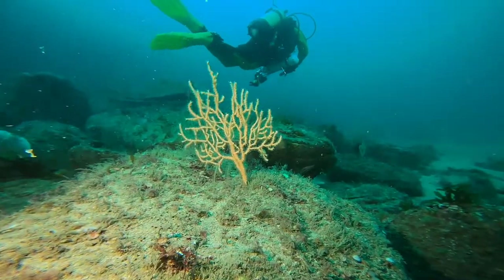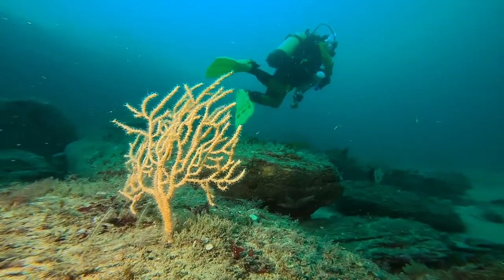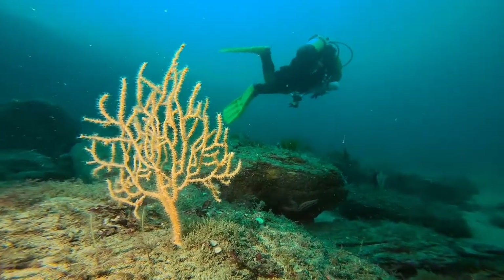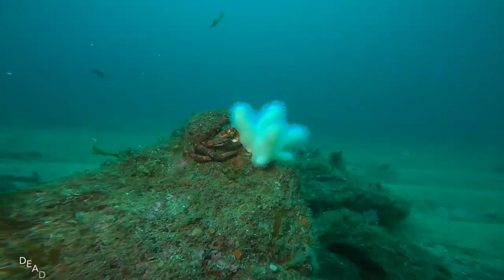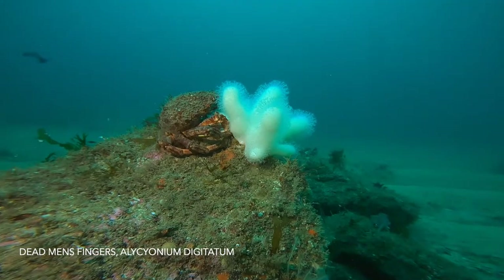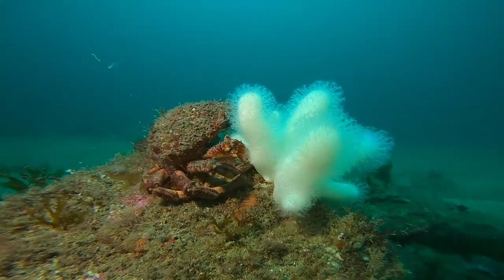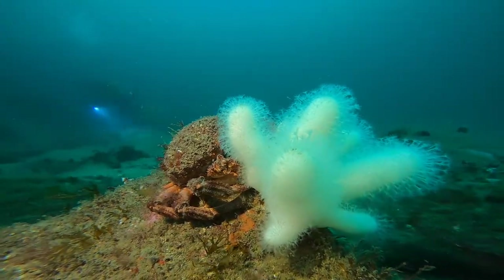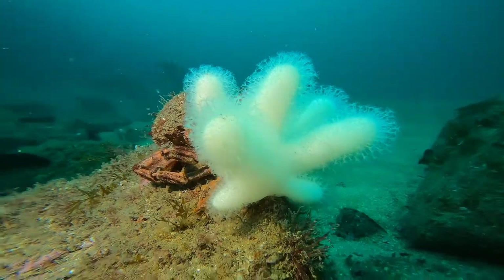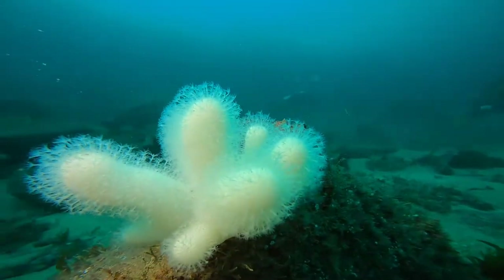Pink sea fans are a delicate organism. They sit their hand-like structures up into the water stream across the tide, gathering food when the tide flows. They are unfortunately named dead man's fingers. These also sit in the tide and you can see their little trumpets sticking out into the flow of water, gathering plankton as it passes by.